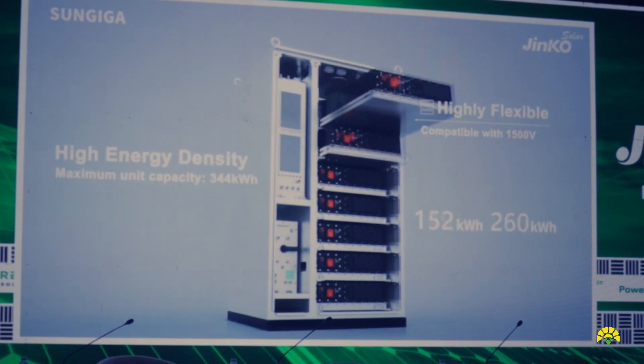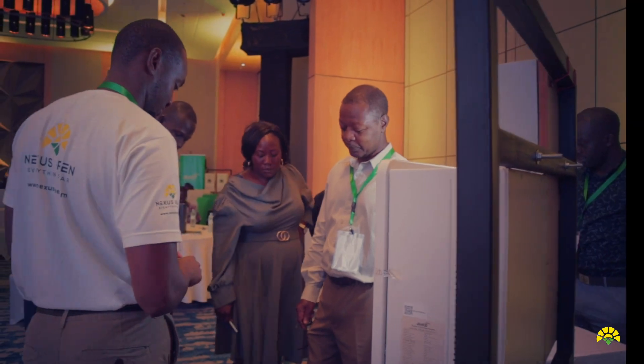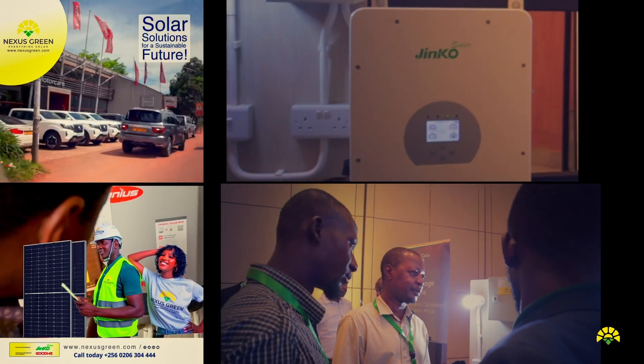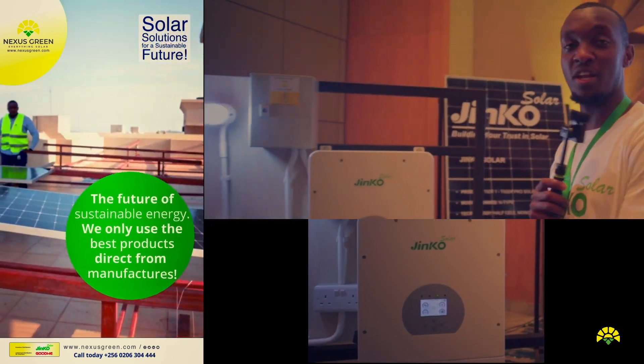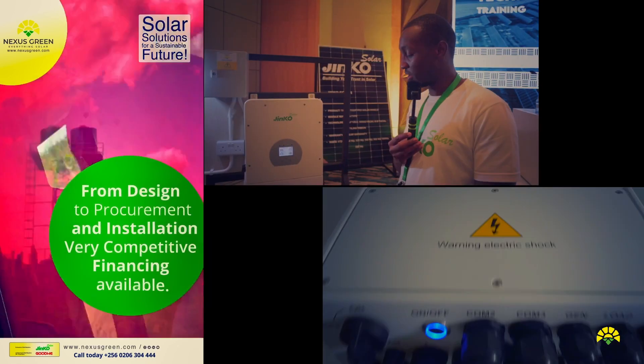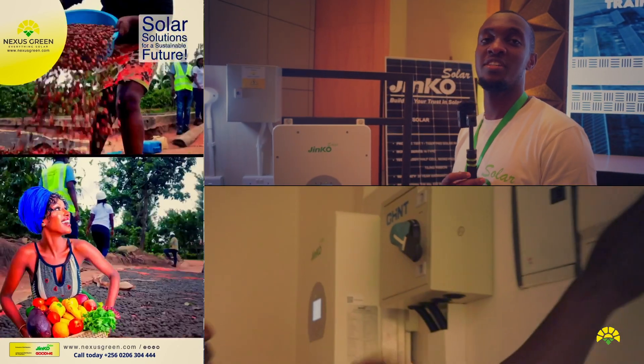This is our flagship battery and it is a very good battery, of course with 6,000 cycles. This is an off-grid setup where you have batteries and an inverter and we've simulated a load. You can use lithium-ion batteries that are compatible with a Jinko inverter and you're able to deploy these systems to homes, schools, or any residential setup that you have.